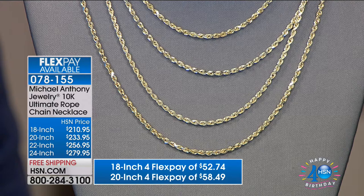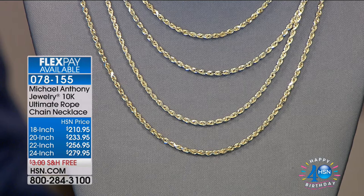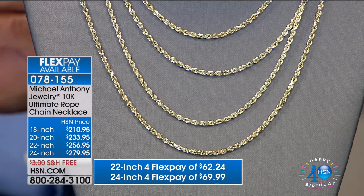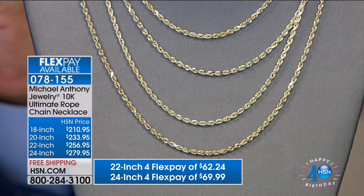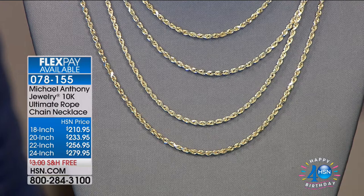The 18-inch is $52 on any charge card we accept, and if you have your HSN charge card, $42.20. The 20-inch is $58.49 on any charge card, and $46 if you're using your HSN charge card. We have the 22-inch at $64.24 on FlexPay and the 24-inch at $69.99. We get so many requests for the 22 and the 24, and they are always the first to sell out.